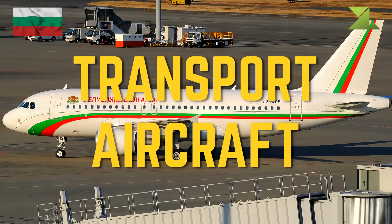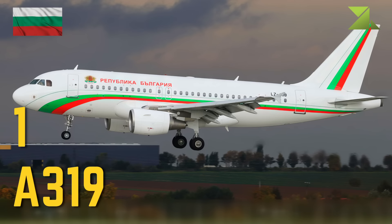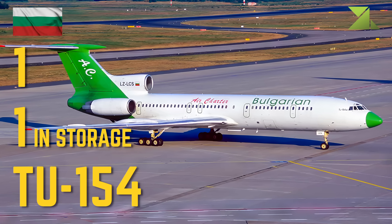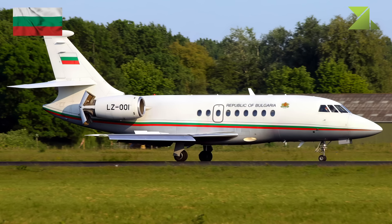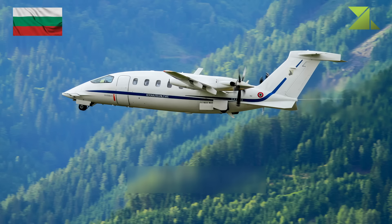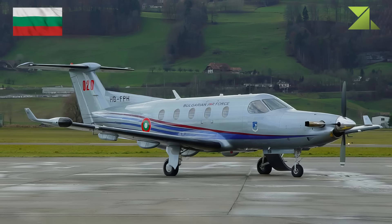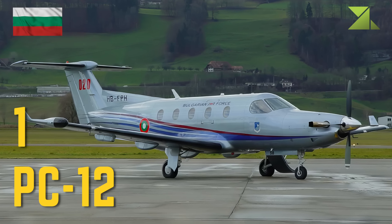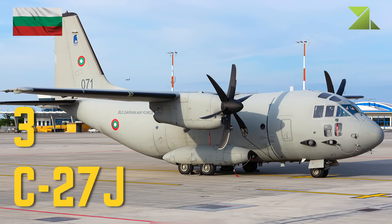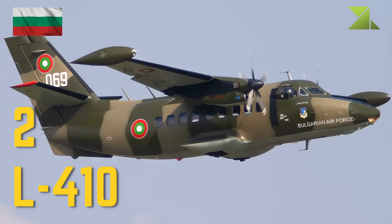Transport aircraft: Airbus A319, Tupolev Tu-154, Dassault Falcon 2000, Piaggio P-180 Avanti, Pilatus PC-12, Alenia C-27J, Let L-410.